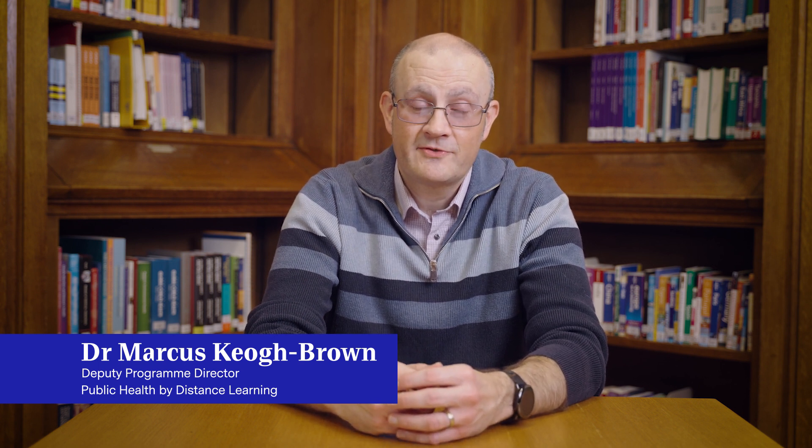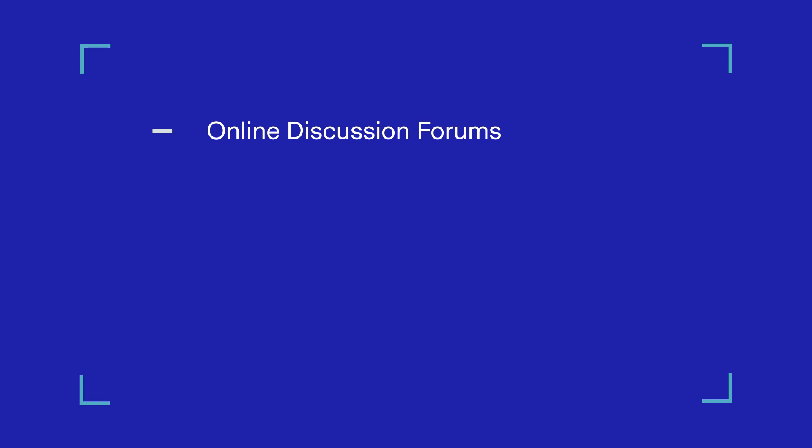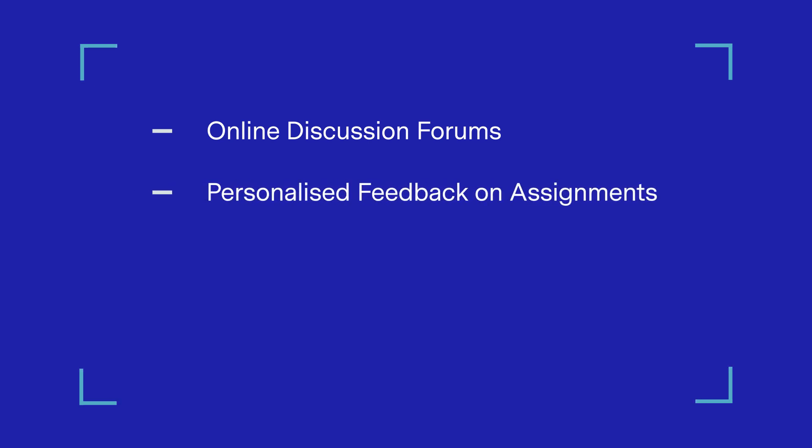Some students may wish to study up to six modules in their first year; others may just choose to study one or two. Each module is supported by a package of learning materials available on LSHTM's virtual learning environment, Moodle. Alongside these materials, we offer a range of support, including online discussion forums, personalised feedback on assignments, and real-time webinars, which are recorded so that students who are unable to attend can listen to the recording later.